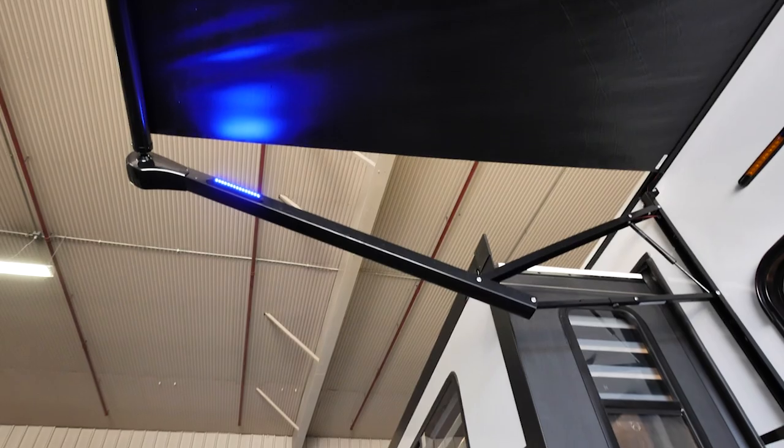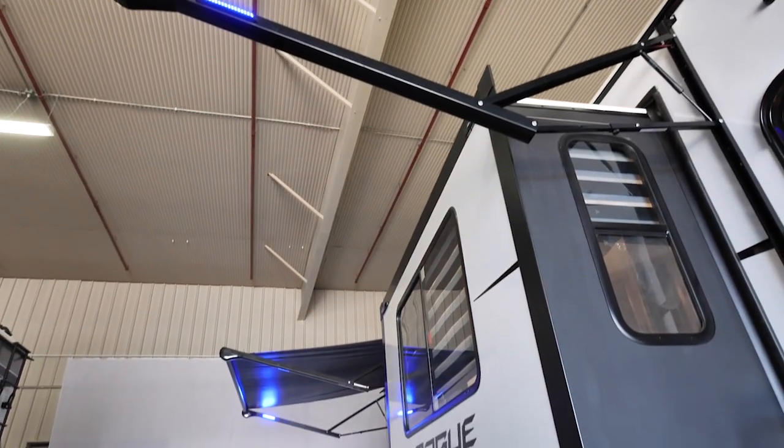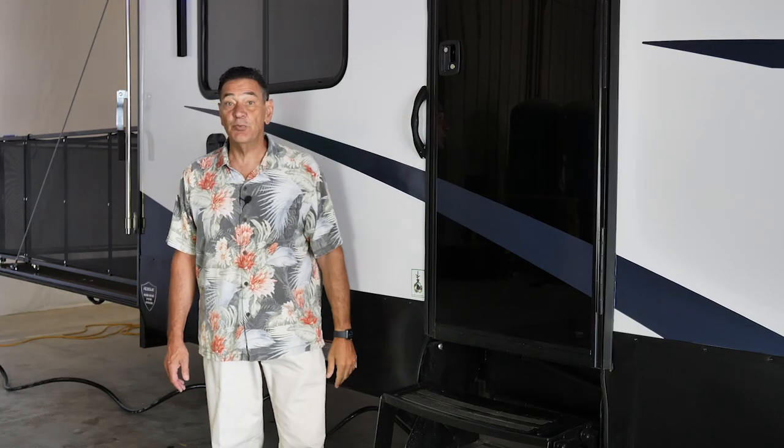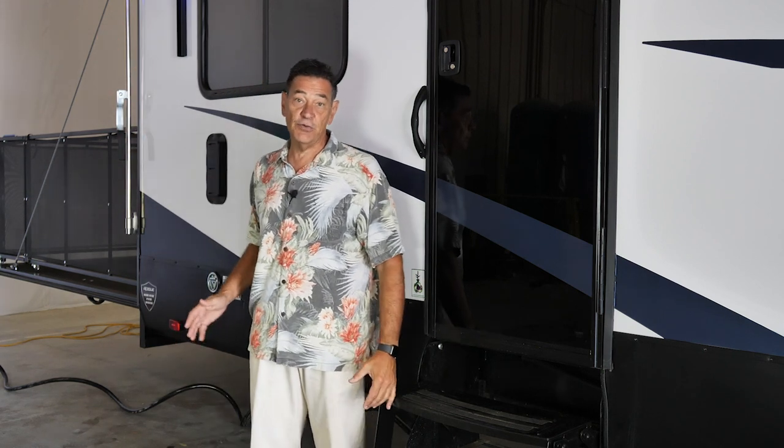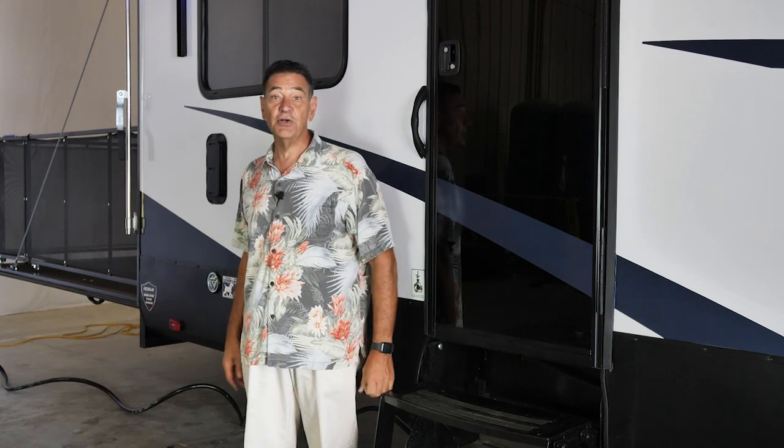We give you a rear awning that covers the back door, so if it's raining you can get in and out with no problem. The other nice thing about this rear awning is you can park your toys back here in the rain or out of the sun, where they're actually protected under the awning.